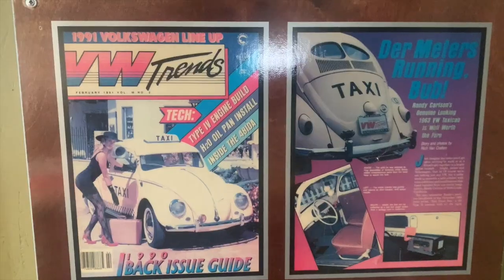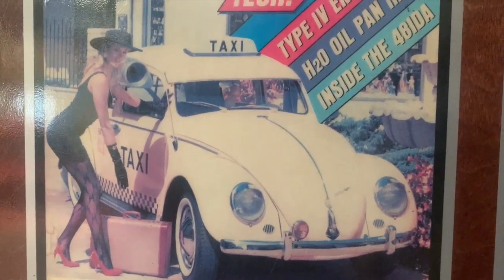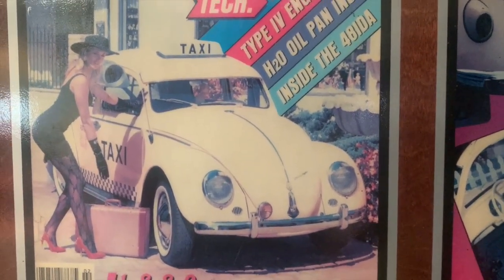Hey everybody, this is Randy with Carkeology, and here's another excerpt from my car-filled life. I'm going to tell you the story of the VW taxi. This was my 1963 Volkswagen Bug that I turned into a taxi cab back in around 1990.